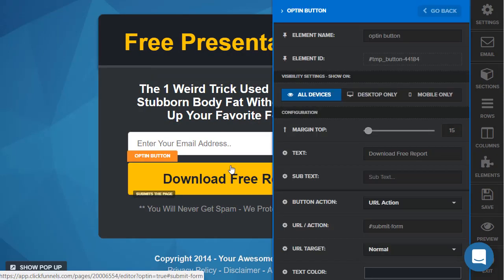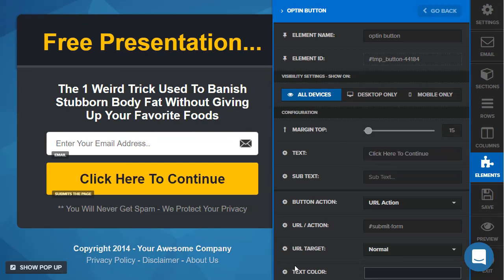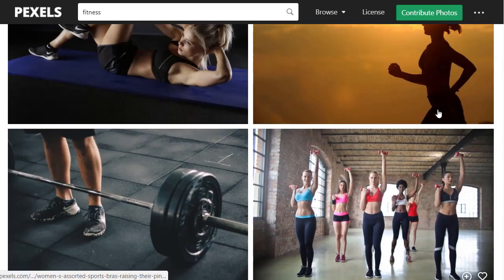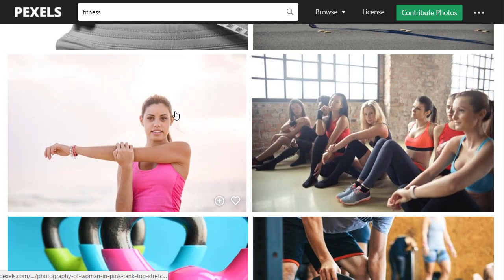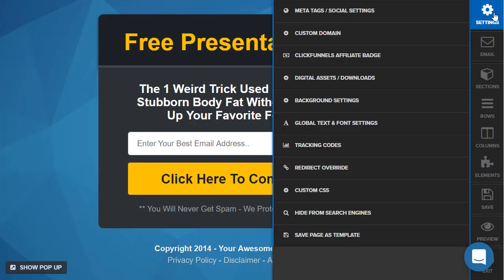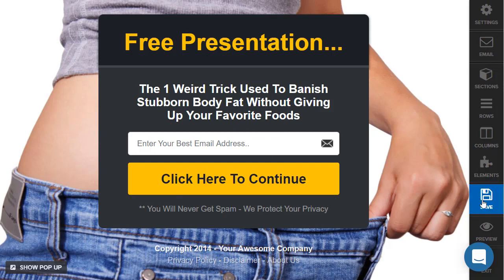Since this isn't going to be a free report download, the button would be like 'Click here to continue.' Enter your best email address — or enter your primary, or your number one email. You could keep the background like this, or I'm going to go to a stock photo page, search for fitness, and find something related to weight loss — something like this could work. I'll copy the image address, go to settings, go to background settings, and paste that in. Let's hit save.